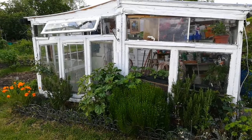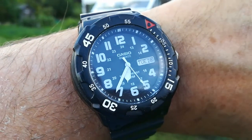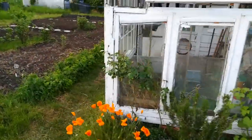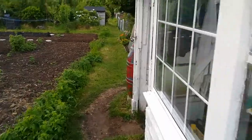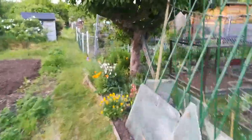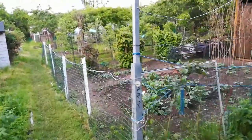It's Tuesday the 28th of May at twenty-five to seven, just finishing up for the day. Let's have a look how far we've got so far — starting with the fruit plot, still got a few bits to do.